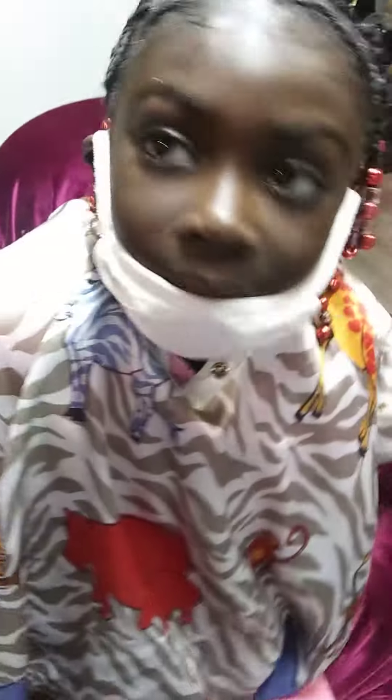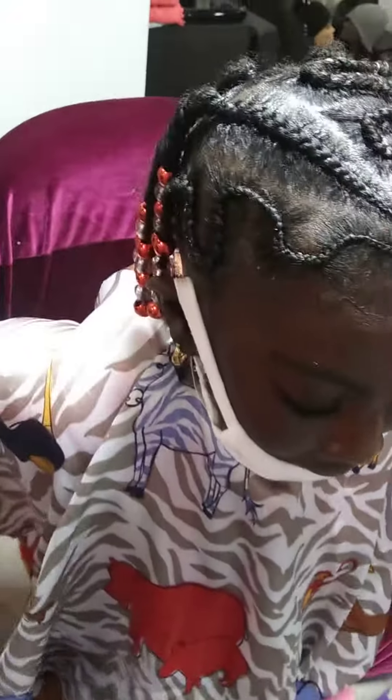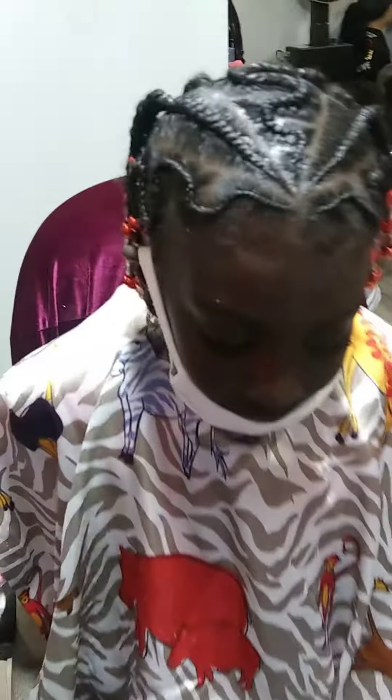Short, sweet, but cute. Right, Mia? Let me see. Say hi, Mia. Hi. Yes.